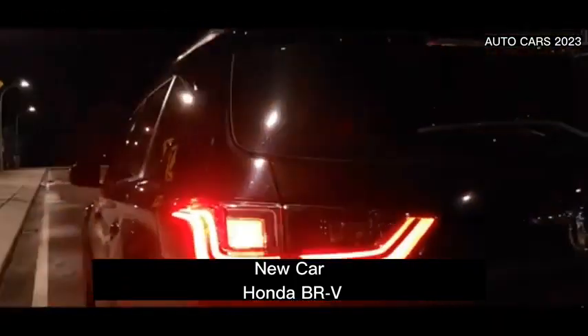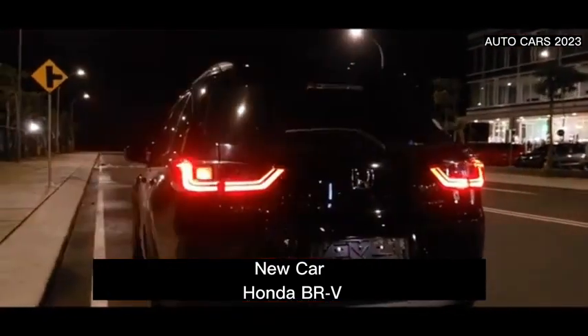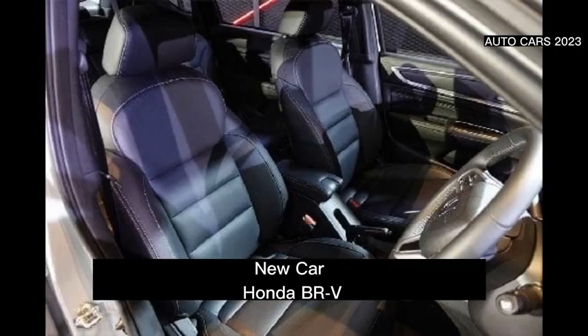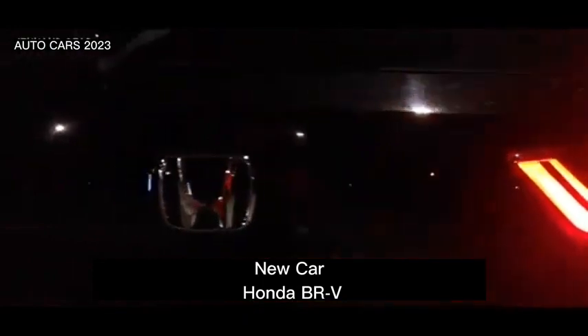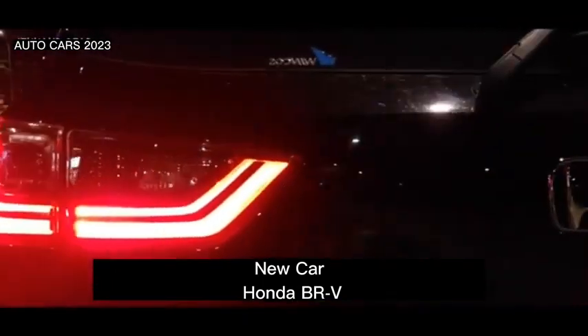As stated by Honda, the all-new Honda BR-V 2023 comes with a completely modern look and features. The all-new Honda BR-V comes with a hatchback appearance with two sub-models, namely E and L.